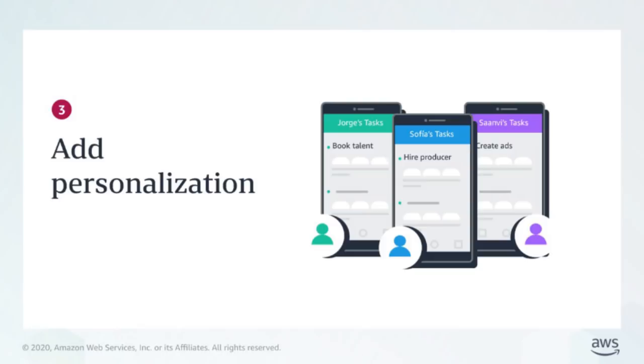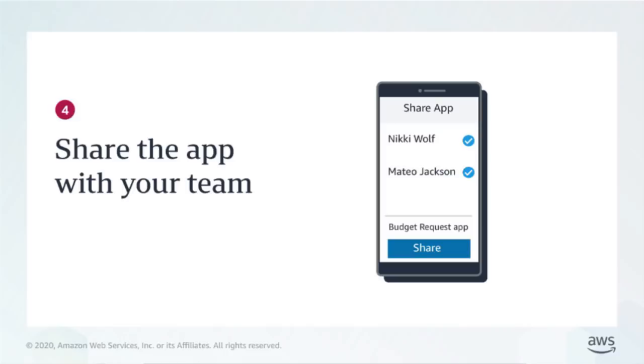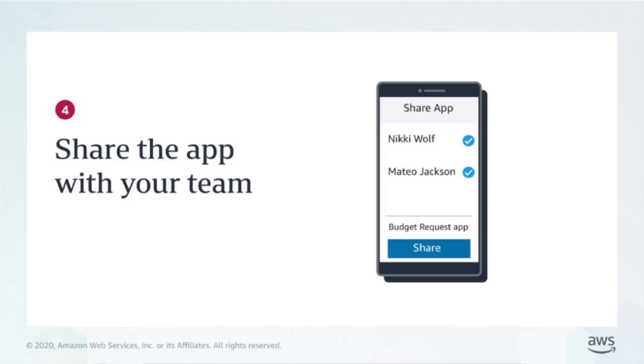Third, add personalization and automations to your app. The personalization feature lets you restrict what each user sees in the app, so each person can see only specific data. Automations let you set up actions that run automatically whenever conditions are met, such as when data is updated. Finally, share the app with your team so everyone can work together on the go or from their desktop.